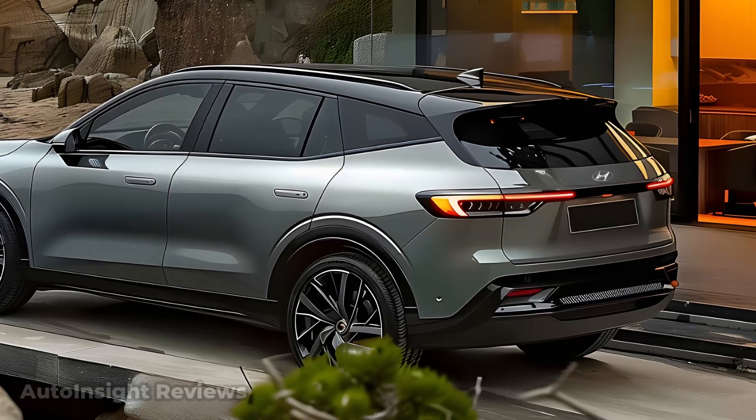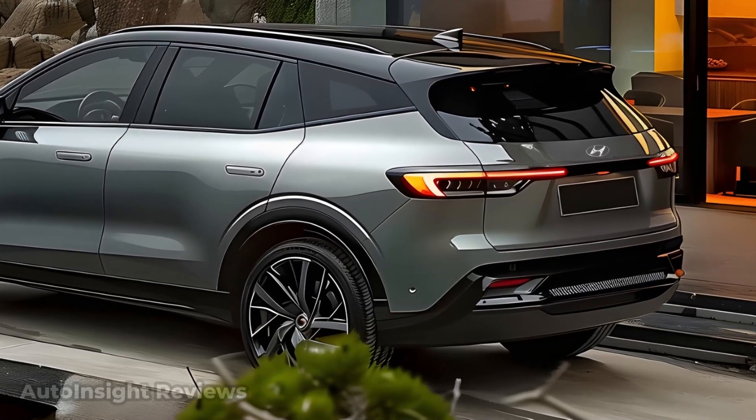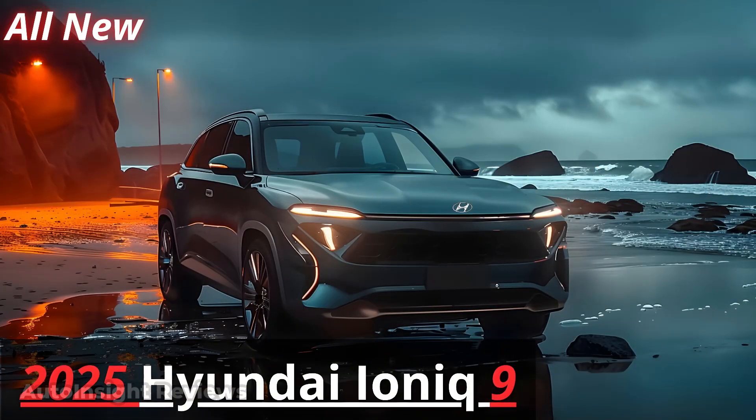The Ioniq 9's tail lights are likely to have a modern and stylish look, with trendy thin and long LEDs for better visibility and a more eye-catching effect. These tail lights are often integrated into an LED strip that runs the entire width of the rear of the vehicle.